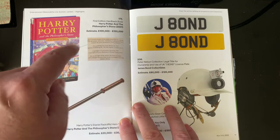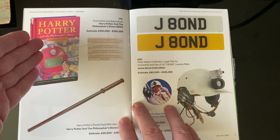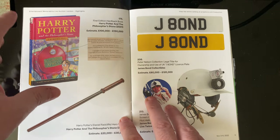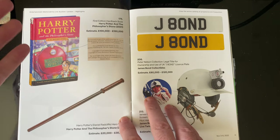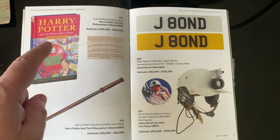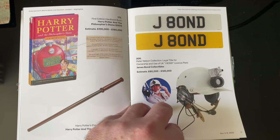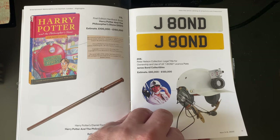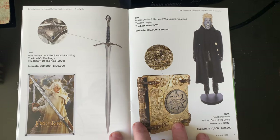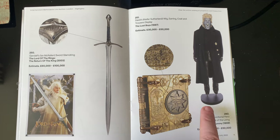They don't usually go for that much, but maybe they do — they come up quite often really. I'd love to find one. They've been found in skips and libraries throwing them out. I don't think it's worth that much, but maybe it's gone up. Then we've got Harry Potter's wand, James Bond items, and what looks like Sir Little Nels.